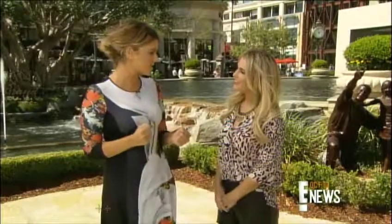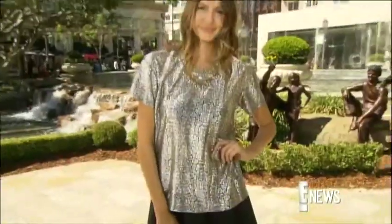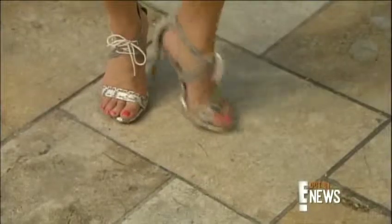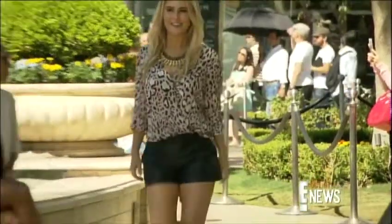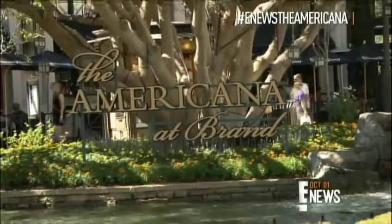You're gonna teach us all about fall fashion trends, right? Yes, and super affordable fashion. For under a hundred bucks you can stay on trend with the latest fall fashions. Style expert Sadie Murray showed us how while at the Americana at Brand in Glendale, California.